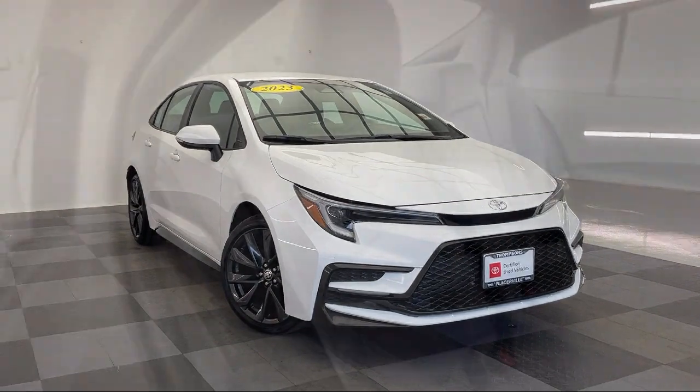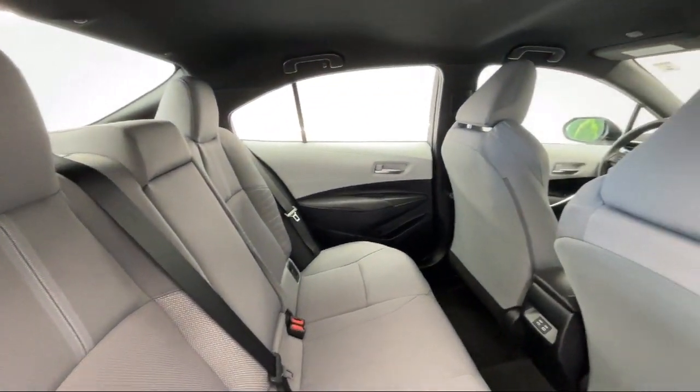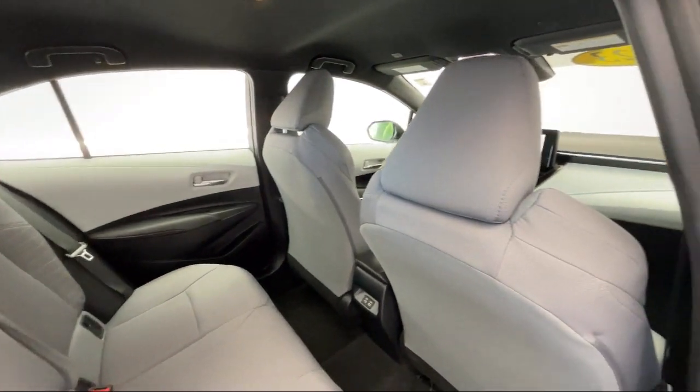MP3 player, lane keep assist, auto high beam headlamp control, and has less than 5,000 miles on the odometer.